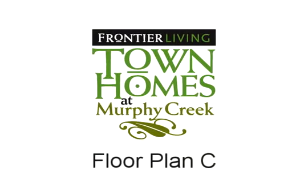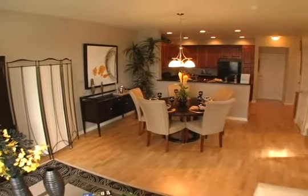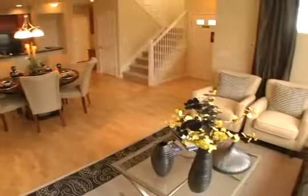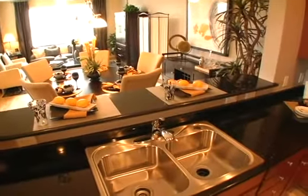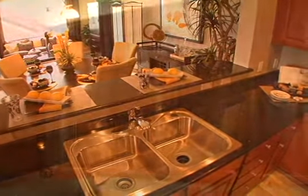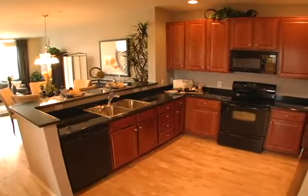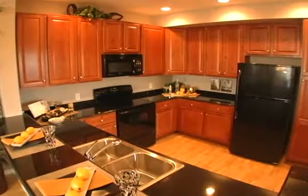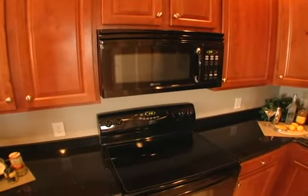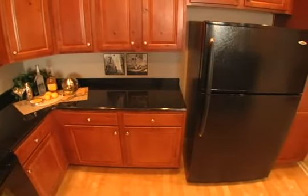Floor Plan C at Murphy Creek is a three-bedroom, two-and-a-half-bathroom townhome with 1,667 square feet of living space. The open kitchen and dining area features gorgeous granite slab countertops, 42-inch upper kitchen cabinets, and upgraded lighting fixtures. The kitchen also features an optional built-in desk and a cabinet above the refrigerator. The Maytag appliance package includes a microwave, dishwasher, refrigerator, and self-cleaning range.